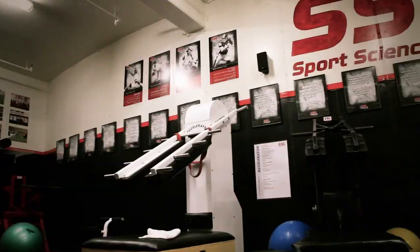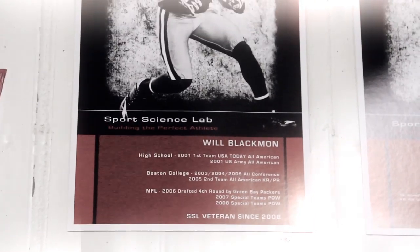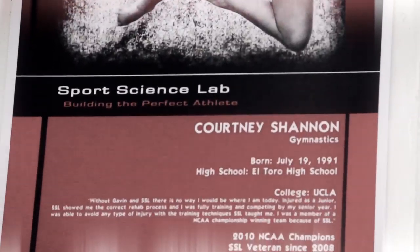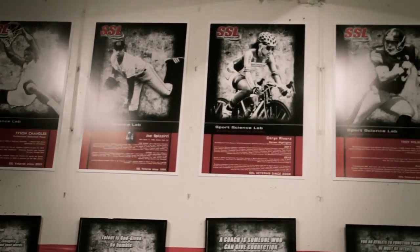Sports Science Lab exists because we're trying to find the best possible methods to train athletes in terms of performance. The measuring stick we have here is entirely based on the gains they get that directly impact their performance on the field, the track, the pool, a tennis court, a football field — it doesn't matter.